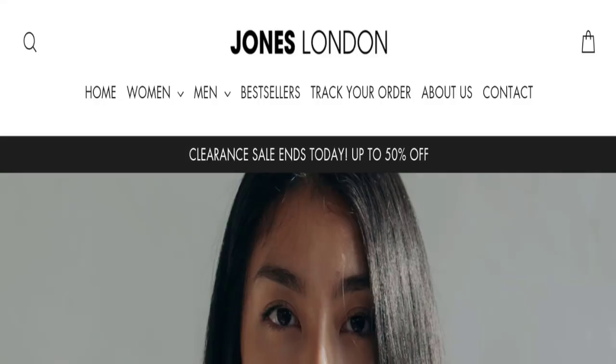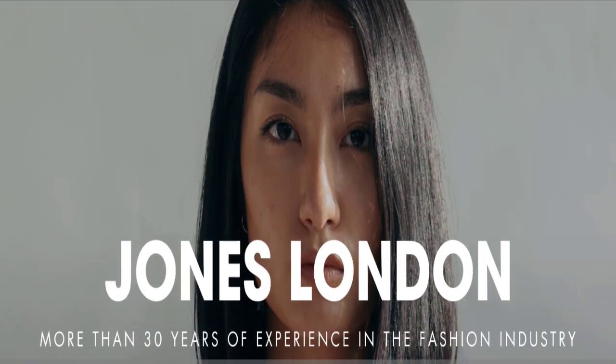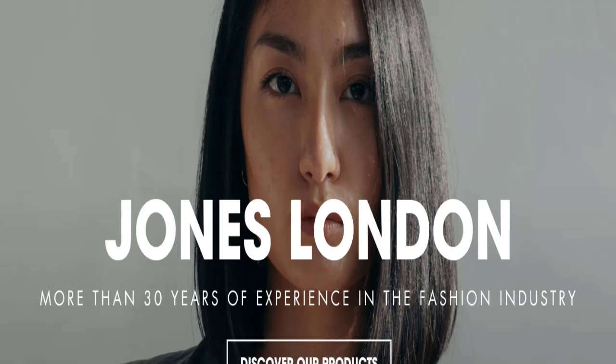Hello everyone and welcome back to my official YouTube channel. Today's topic is John's London reviews. First of all, I want to tell you this is not my website and I'm making this video only for you so that I can save you from scam websites.